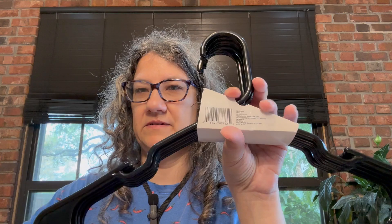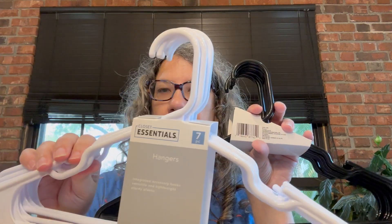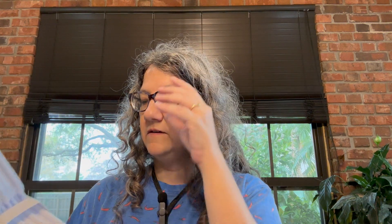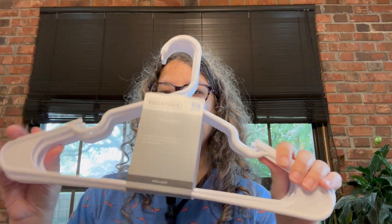I got some more hangers — my daughter said she needs hangers to organize her clothes. I got a white set and a black set by Closet Essentials — seven hangers each, just standard plastic hangers.